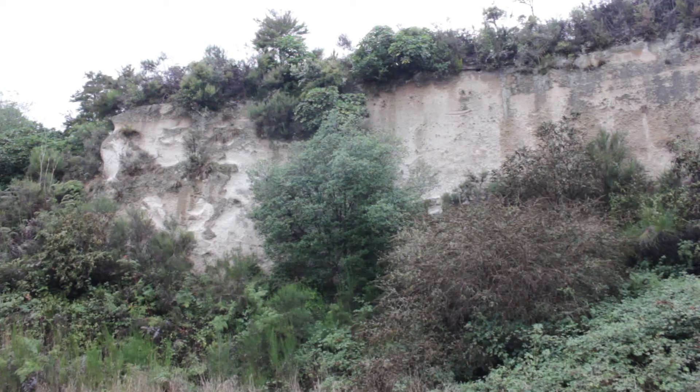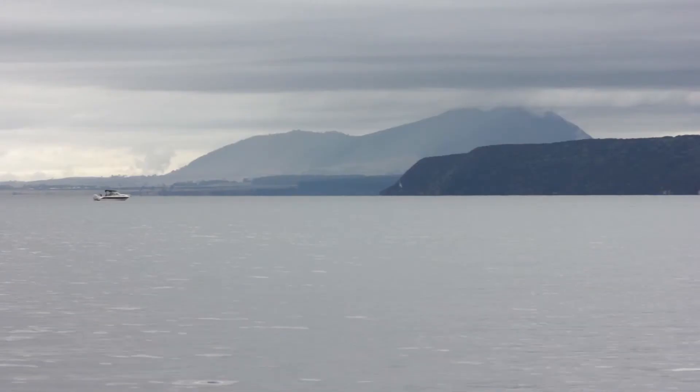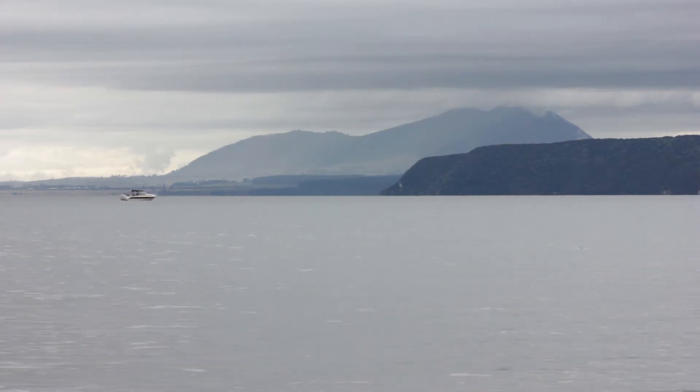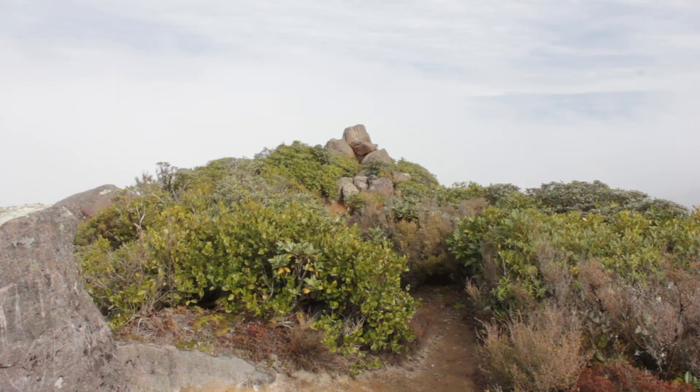Layered cliffs of light-colored ignimbrite rock are also found around the lake. Mount Tawhara at the northern end of the lake is a relatively small lava dome formed from the one percent of magma that had lost enough gas to flow rather than explode.